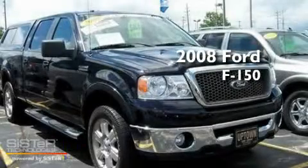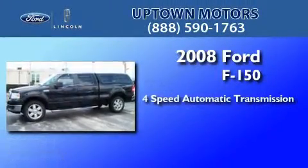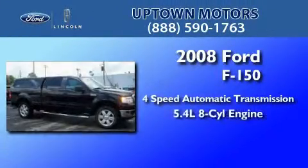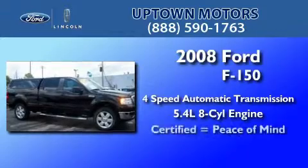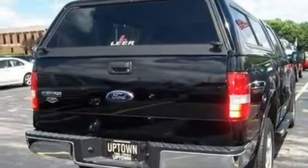This is a certified pre-owned 2008 Ford F-150. This truck has a 4-speed automatic transmission and a 5.4-liter V8. Its top features include memory settings for the seat's position, so you can recall your favorite alignment with the push of one button,